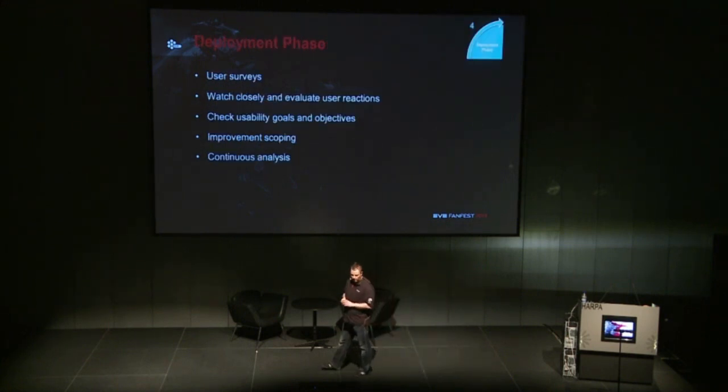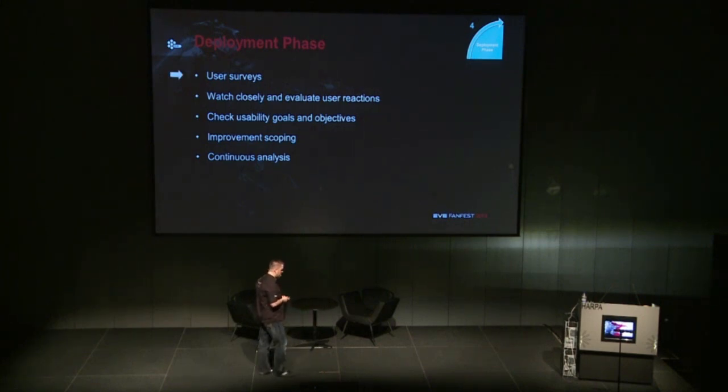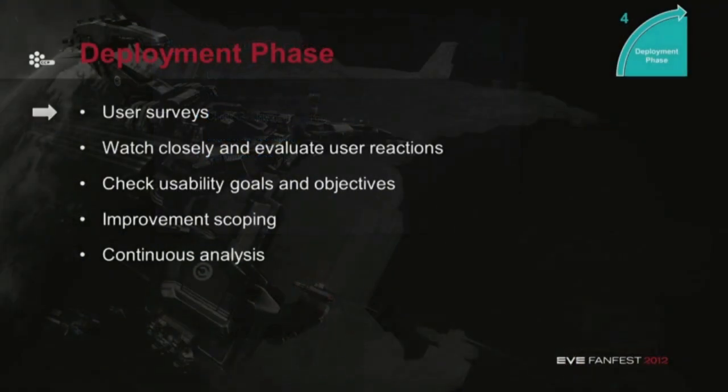Finally, in the deployment phase, we do user surveys to check how the feature is working out. We watch closely and evaluate user reaction — so we're actually listening on the forums. Even though we sometimes have to drink a few beers before we can read them, we go in there and see what you guys are saying. But we can't just listen to that and go straight into fixing it like we sometimes did in the past.